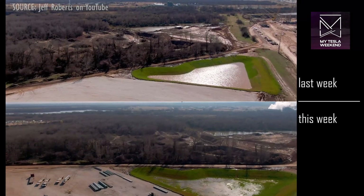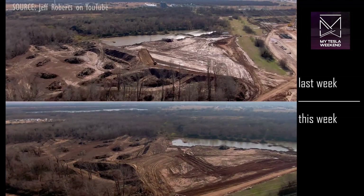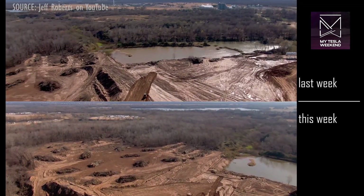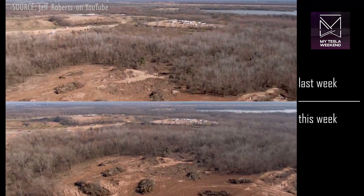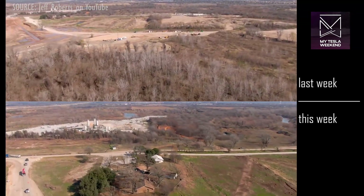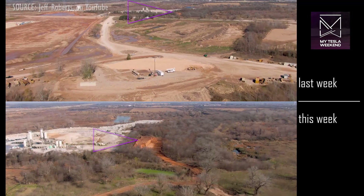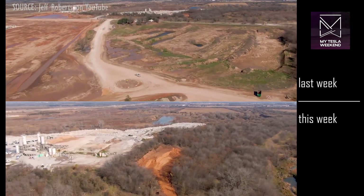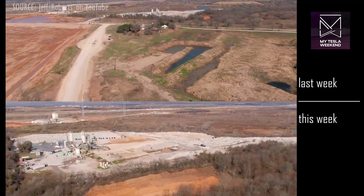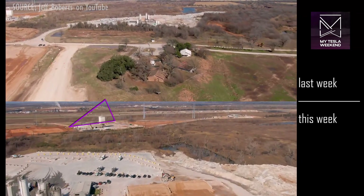Around the site, there's been quite a bit of earthworks underway. To the east of the southeast corner, we can see more grading taking place. Over by the Martin Marietta plant, there's new fresh dirt being moved around. There's also quite a bit of work taking place near the concrete batch plant and near the former bag plant as well.